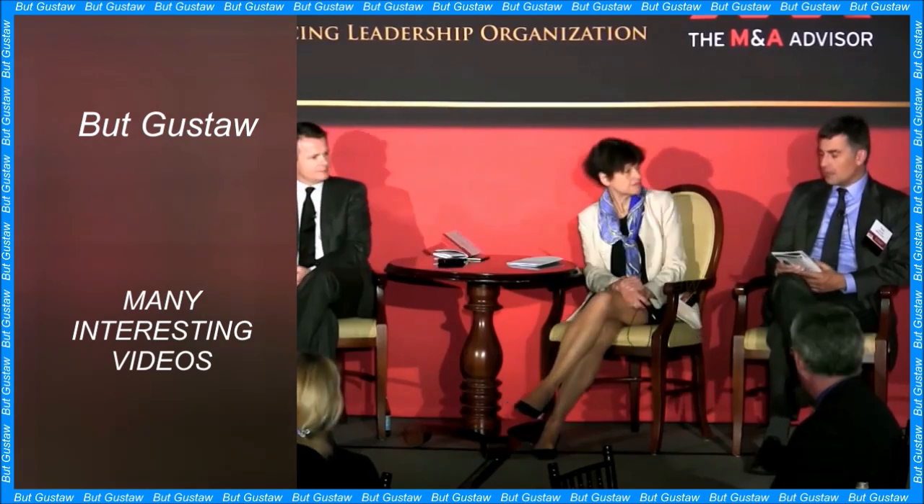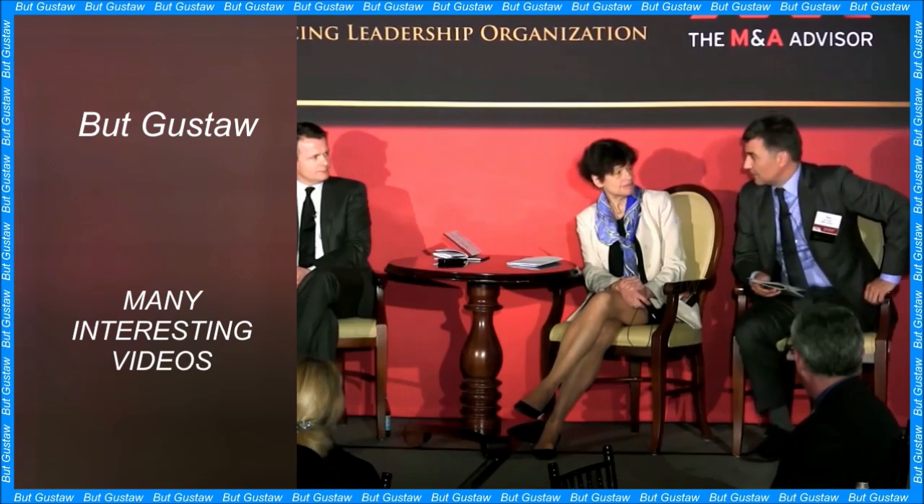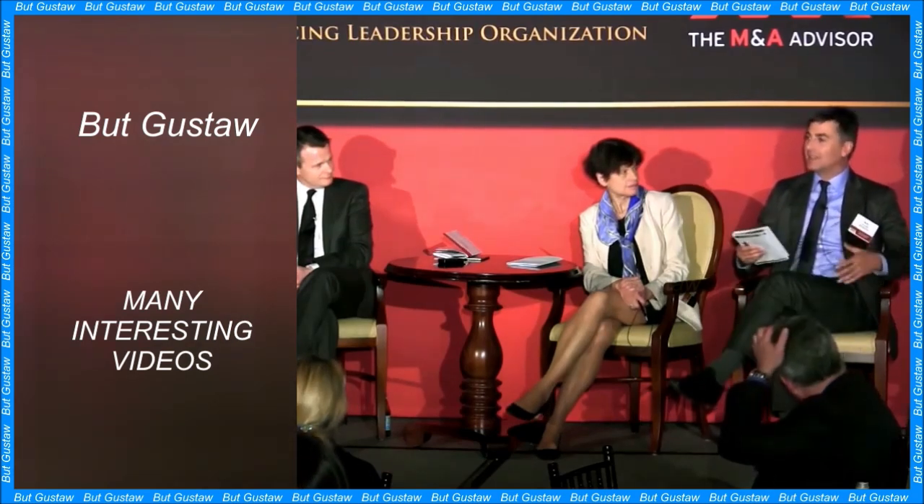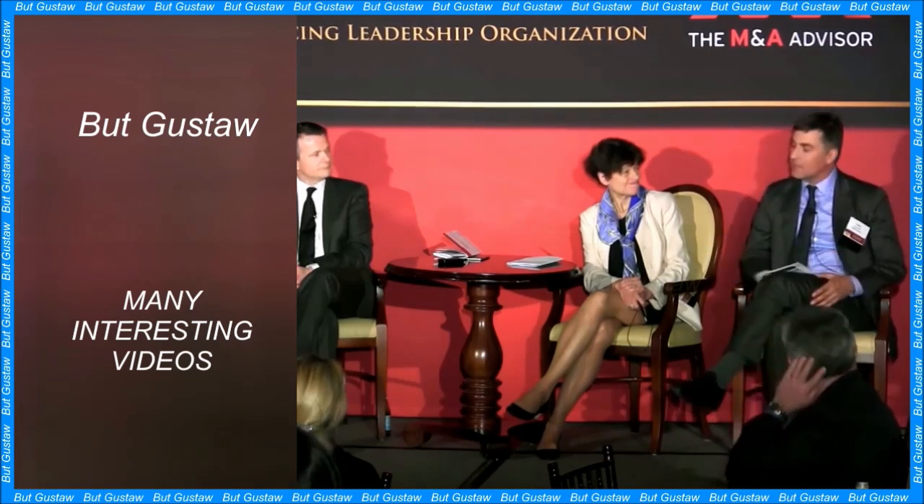Europa, one of Jupiter's 79 moons, is the fourth-largest moon of Jupiter and the sixth-largest moon in the Solar System. It is an icy ball larger than the dwarf planet Pluto, but slightly smaller than Earth's moon. On the surface of Europa, freezing conditions prevail with an average temperature of minus 170 degrees Celsius.